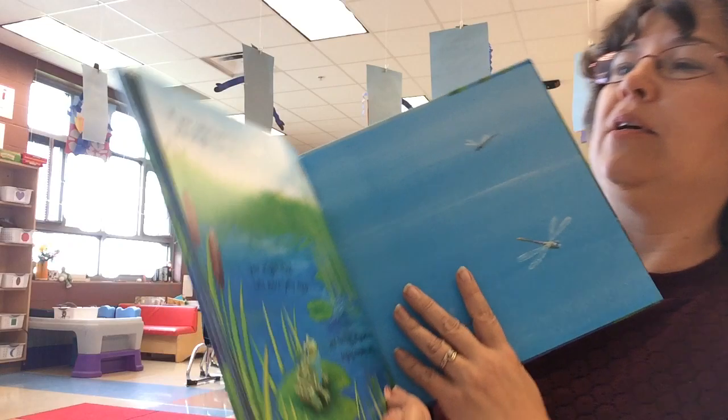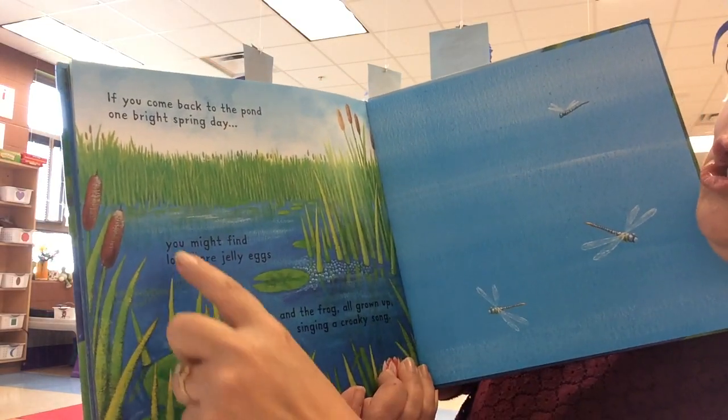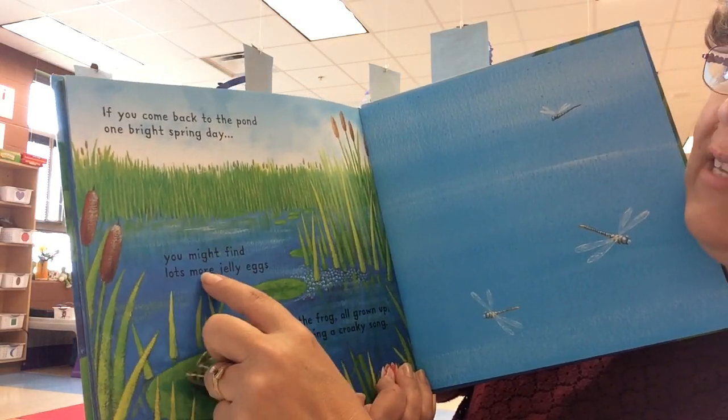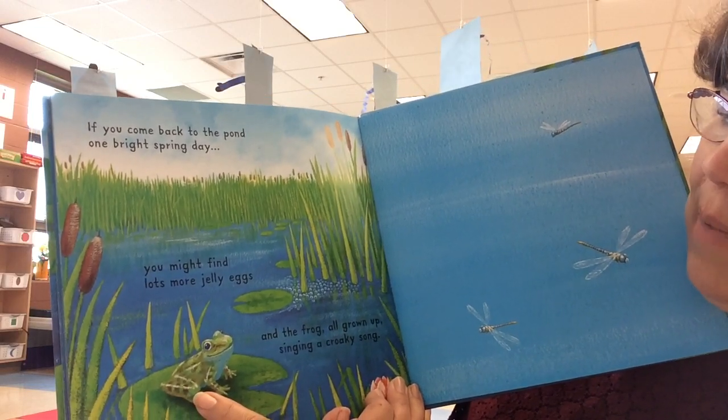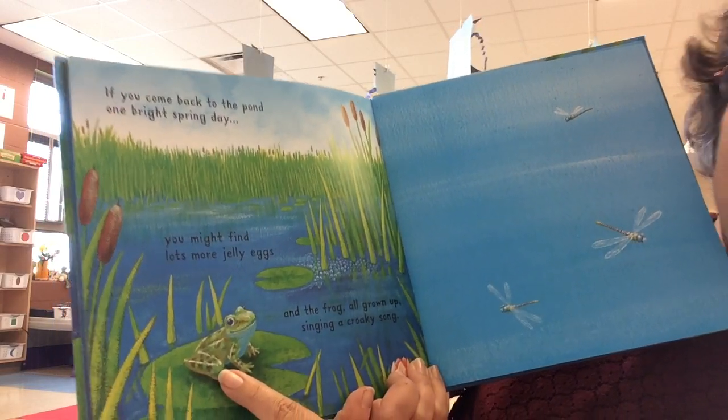If you come back to the pond one bright spring day, you might find lots more jelly eggs. And the frog, all grown up, singing a croaky song.